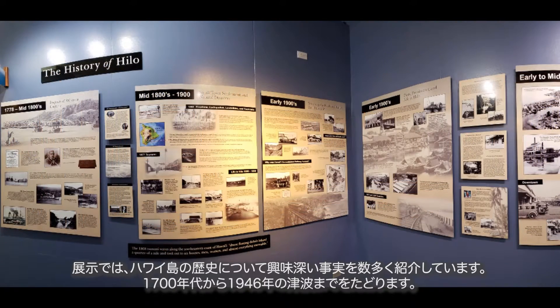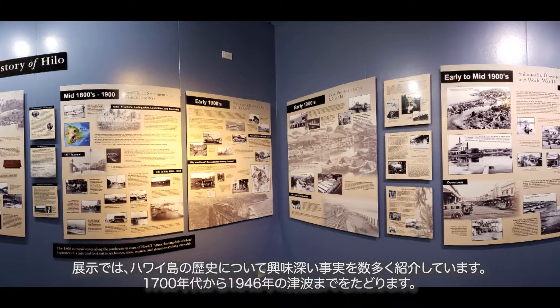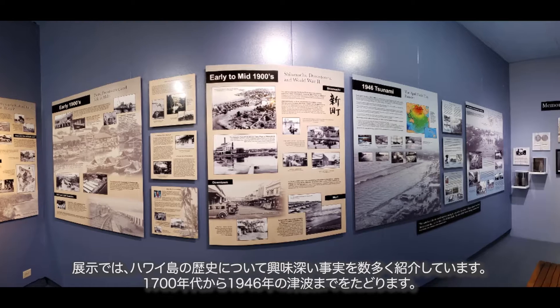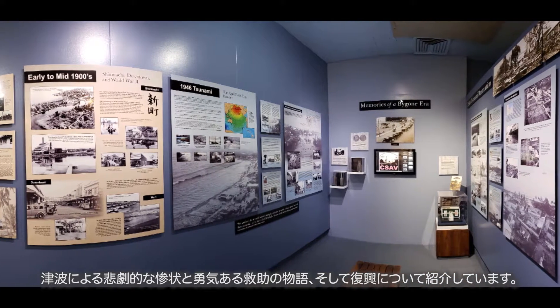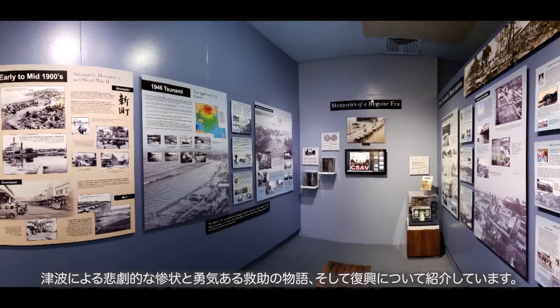The Story of Hilo exhibit provides many interesting facts about the history of the island and takes you from the 1700s up to the 1946 tsunami. There are stories of devastation, tragedy, courageous rescues, and recovery.